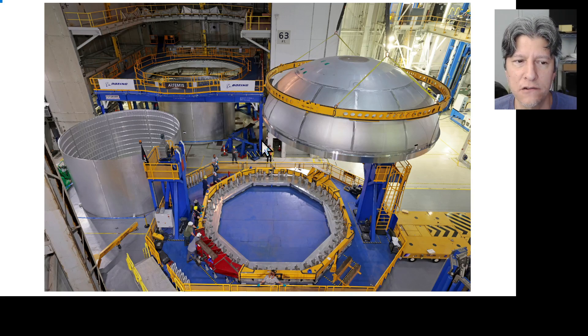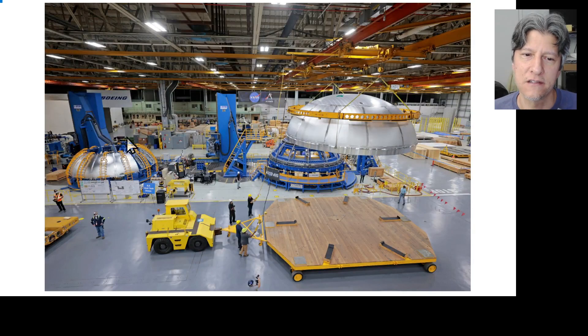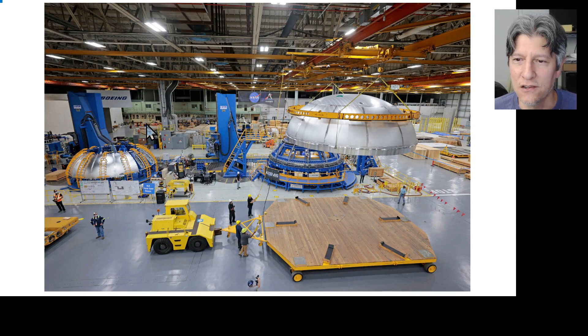After the issues with the first aft dome, they started the root cause corrective actions process. By the time of our visit to Michoud in mid-October 2023, they had seemed to narrow down the problem to the tool that welds the gores together — the gore weld tool, which is used by both Exploration Upper Stage and core stage. During that process they also welded another dome — a forward dome. The aft dome has tighter tolerances because it takes the highest flight loads. Going back to December 2023, this is the aft dome again.